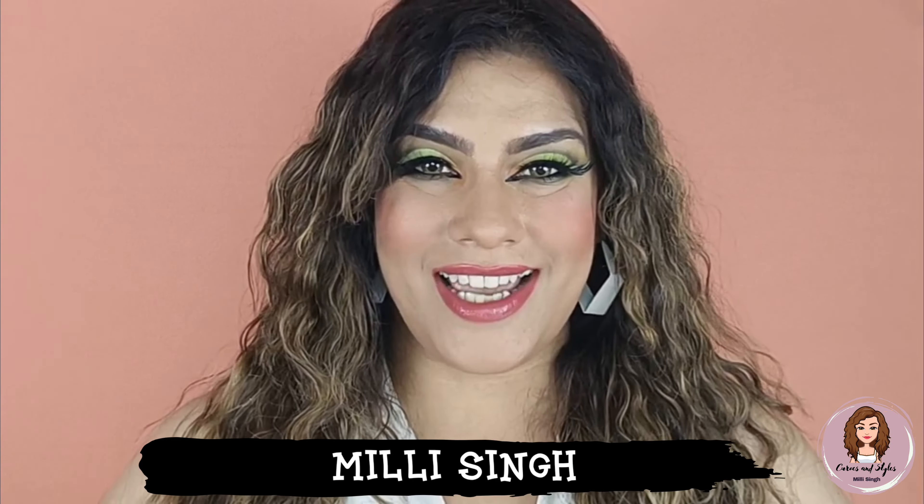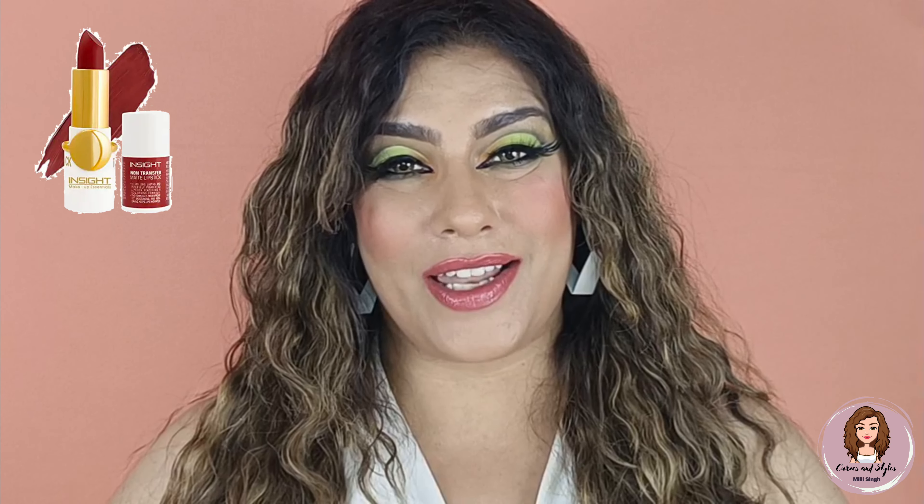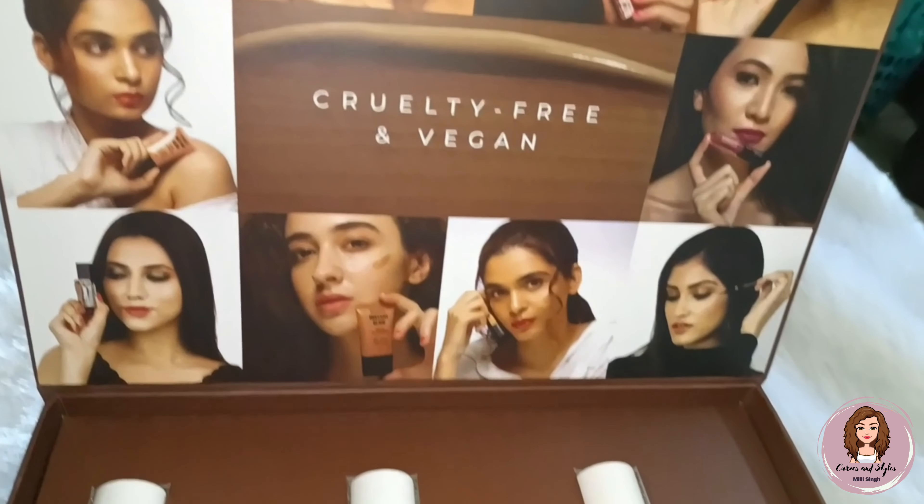Let's start this video. Hello my gorgeous and lovely ladies, welcome back to my channel Cuts and Styles. I'm Millie, and today I'm going to share with you Insight Cosmetics Non-Transfer Matte Lipsticks.